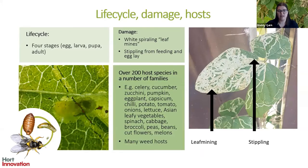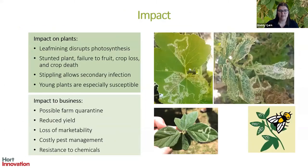Leaf miners have a very wide host range. Major hosts of concern include vegetables such as potatoes, pumpkin, capsicum, leafy veg and many others, as well as melons, cut flowers and a number of weed hosts. At the plant level, the impact caused by leaf mining can disrupt photosynthetic activity, lead to stunted plant growth, fruit failure and crop losses, or even crop death in heavily mined crops.